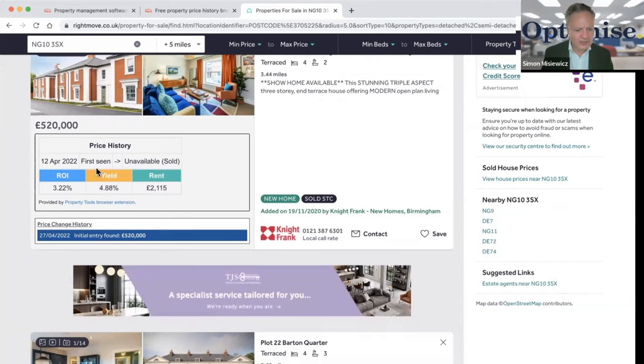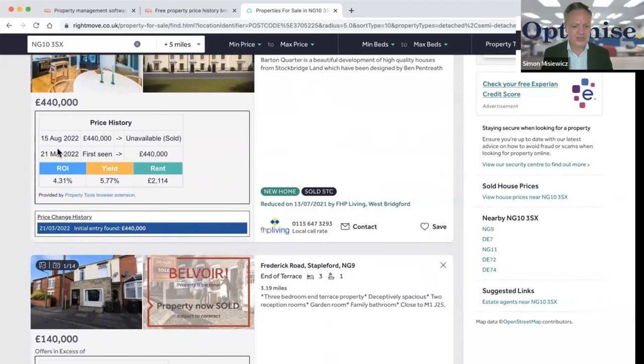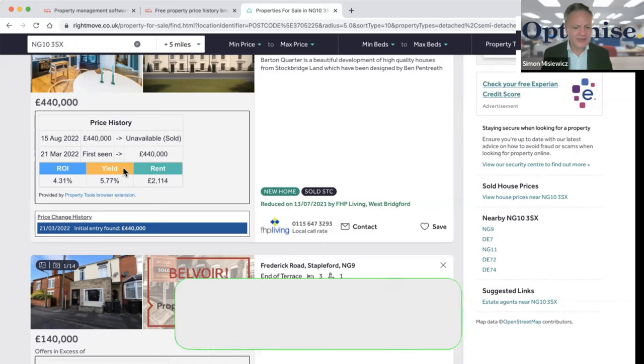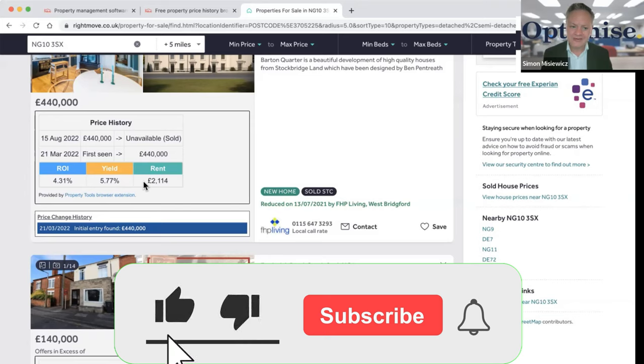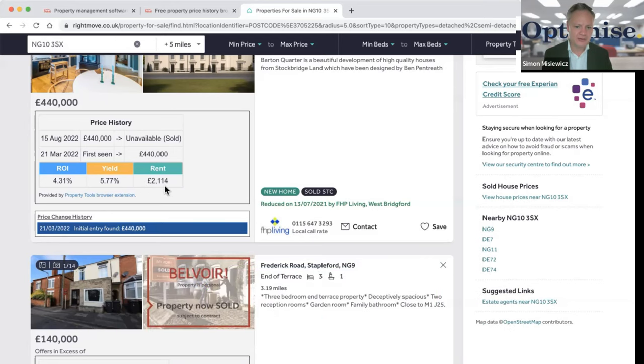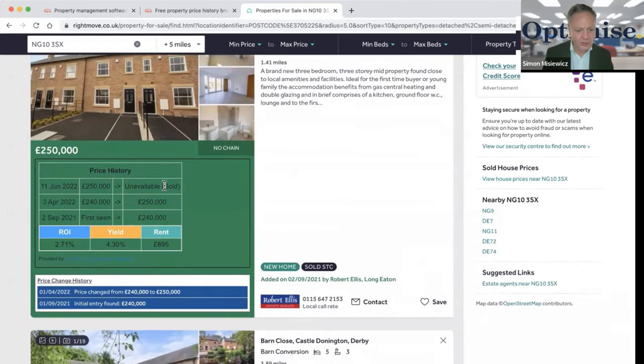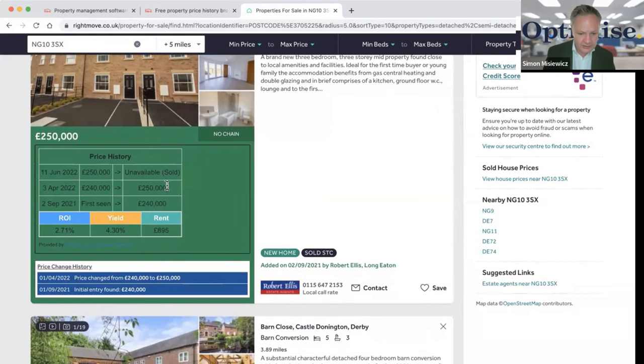Moving on — one at £520,000, yield 4.8%, pass. Another is showing as unavailable or sold, so we move on. The next one, first seen 21st March 2022 at £440,000, not much change, and it's sold subject to contract with a yield of 5.77%. This system is great — it shows the rents and yields without any manual calculations.